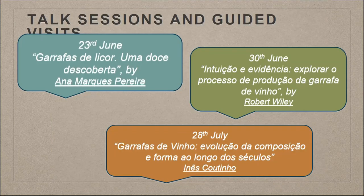This exhibition was also used to engage different publics. We organized talk sessions and guided visits — three different talk sessions followed by guided visits during the period the exhibition was on.